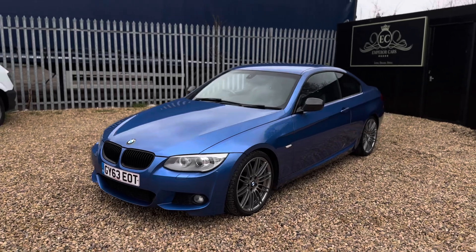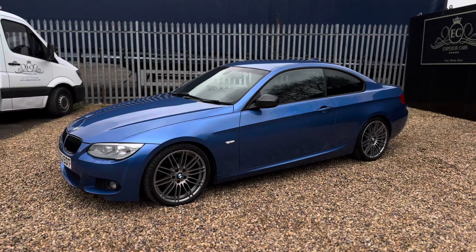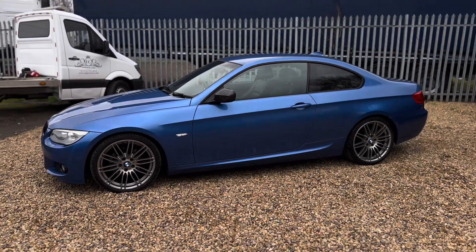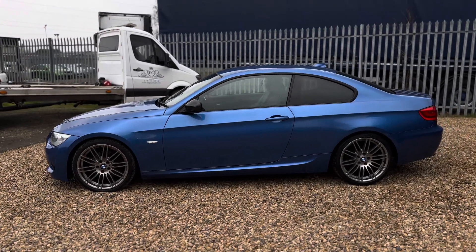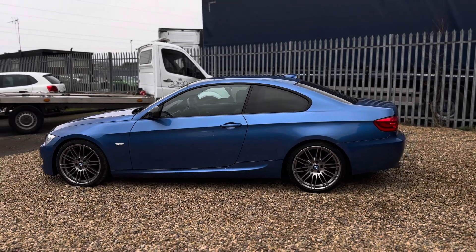It sits on lovely optional 19-inch M Sport double spoke anthracite alloy wheels in very good condition, as you can see. This is no ordinary 320d — it comes with over five thousand pounds worth of optional extras.